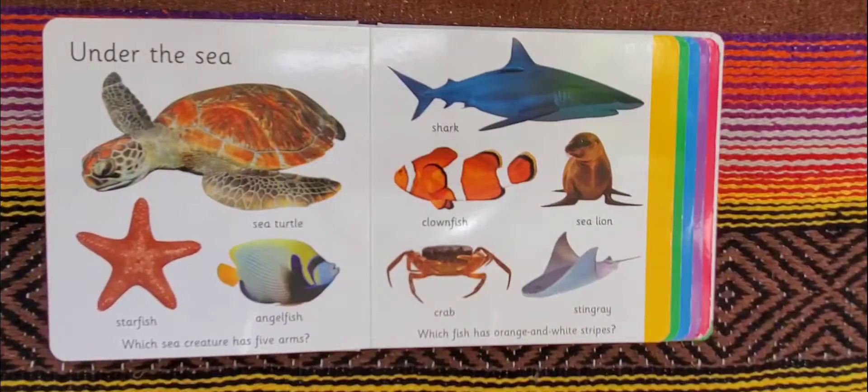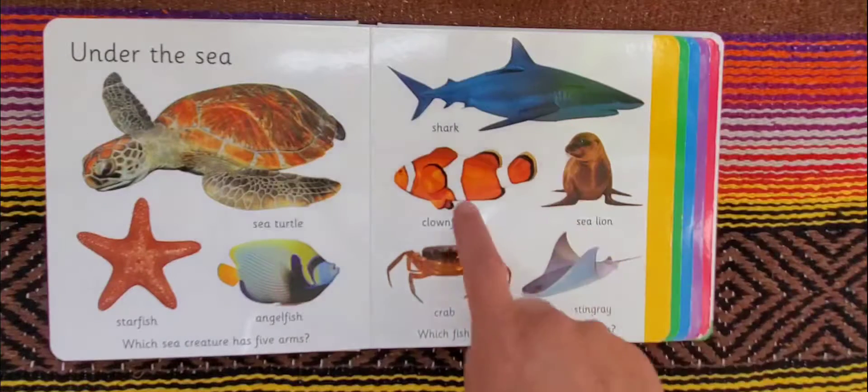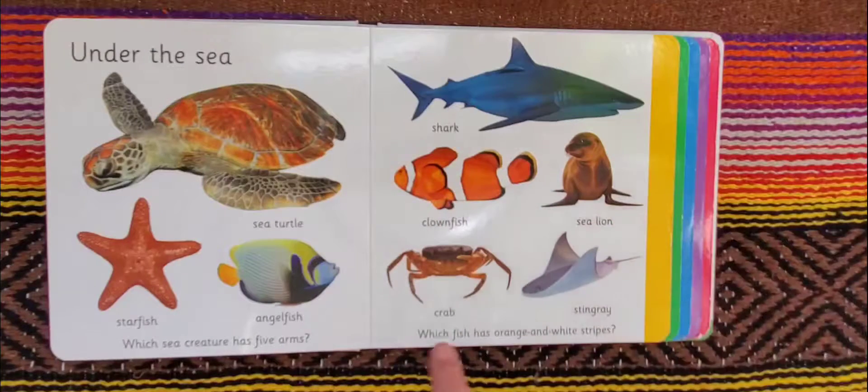Under the sea: a sea turtle, starfish, angelfish, shark, clownfish, sea lion, crab, and stingray. Which sea creature has five arms and which fish has orange and white stripes? The sea creature that has five arms is a starfish.